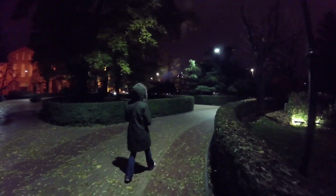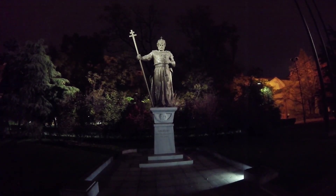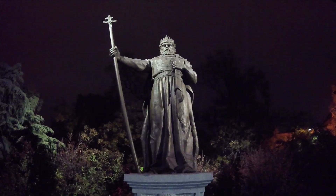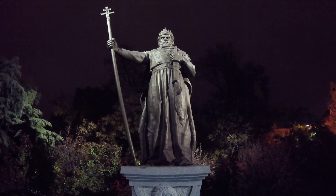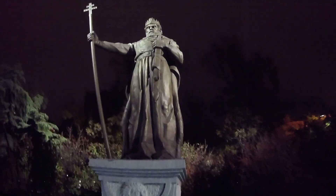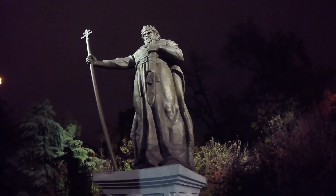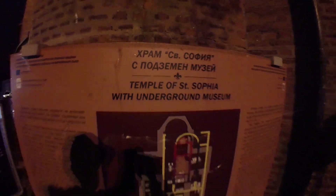A really cool thing about Sofia is that it was an ancient Roman capital — one of the biggest cities in the Roman Empire. It was called Serdica, I believe, though I could be saying that wrong. It was a capital much like Rome, that's why there are so many Roman ruins here. Emperor Constantine actually lived in what is now modern day Sofia for a period of time and ruled from there.